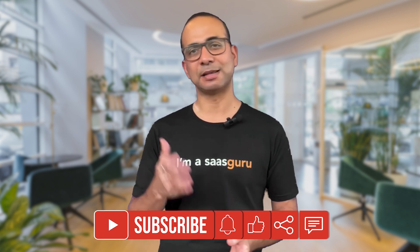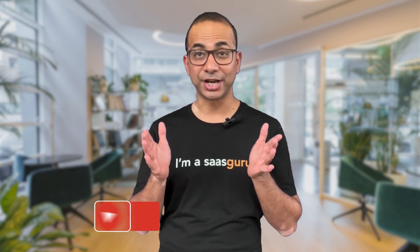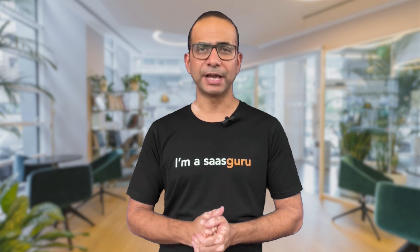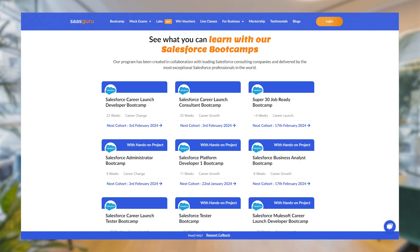If you found this information valuable, please like this video and subscribe to our channel for more comprehensive insights, and share your thoughts in the comment section below. Before we wrap up, if you want to self-learn or take a course in Salesforce, check out SaaS Guru's comprehensive Salesforce certification courses and bootcamps.